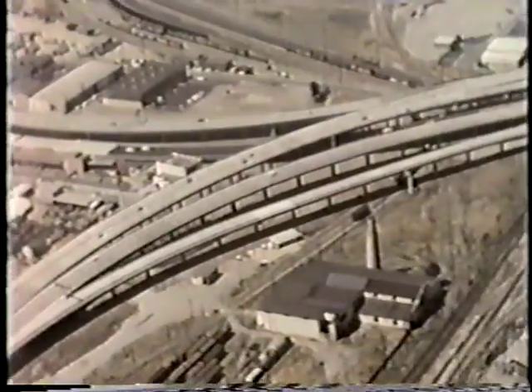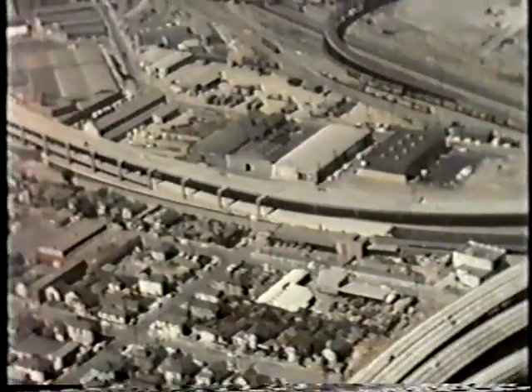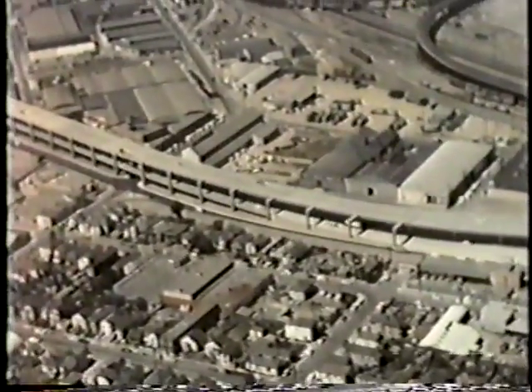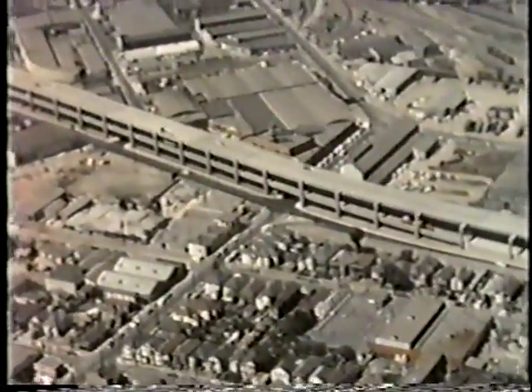Let us again return to the air and look at our accomplishments — the culmination of engineering, planning, and ingenuity. At last another stranglehold by traffic is eliminated, returning the ground level streets in this area to their normal function of serving the local needs of commerce, industry, and homes in West Oakland.